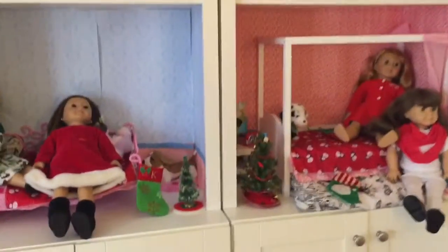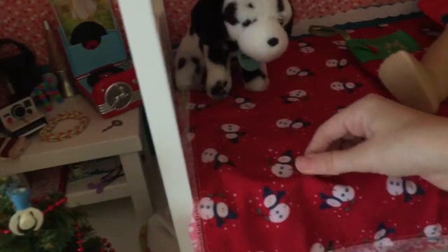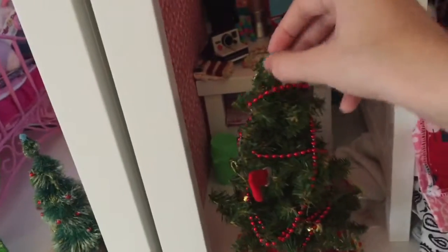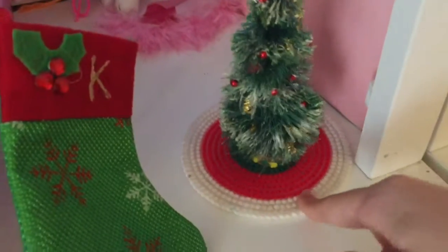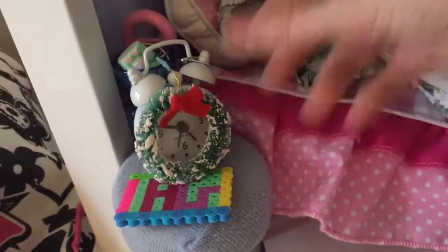Now to my makeshift doll rooms. I have two little sets of stockings on the bed and the same material that was in my dollhouse for a blanket, and then a little Christmas tree. And then in the next room for Kit, she has her stocking, a little Christmas tree with a little tree skirt, and then a miniature wreath, and I just set it on her table.